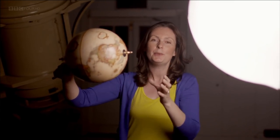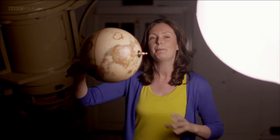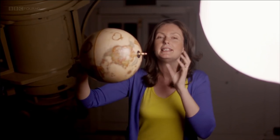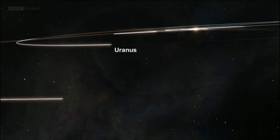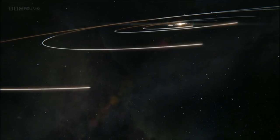Uranus has the most unusual axial tilt in the whole Solar System. At almost 90 degrees, the planet is effectively orbiting on its side. That means that when it's summer in the northern hemisphere, it's constantly bathed in sunlight, whilst at the other pole it's plunged into a frigid winter where the Sun doesn't rise for decades. It takes Uranus 84 years to orbit the Sun, which means each of its seasons lasts 21 years.